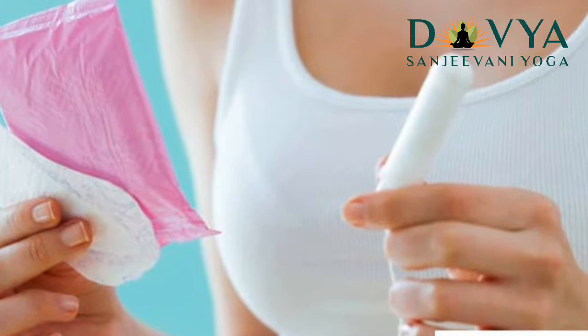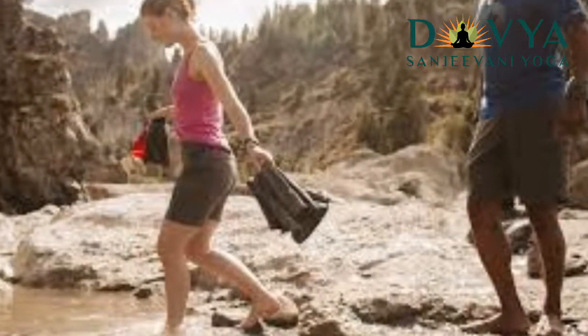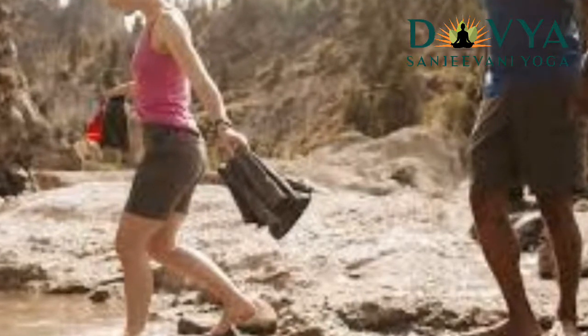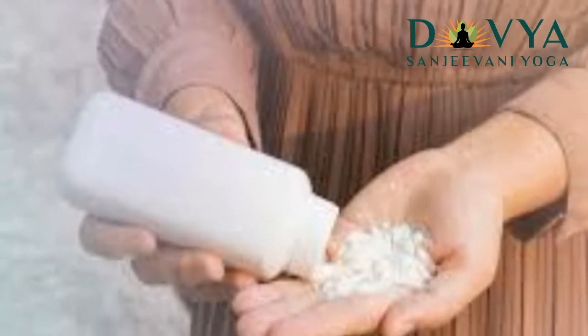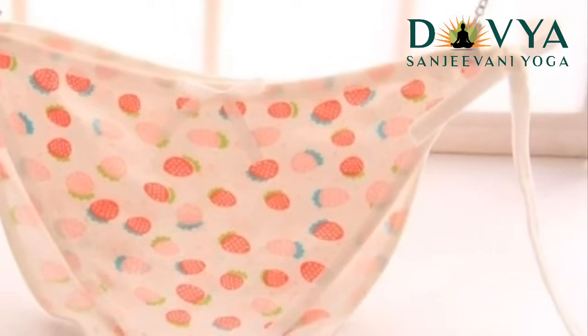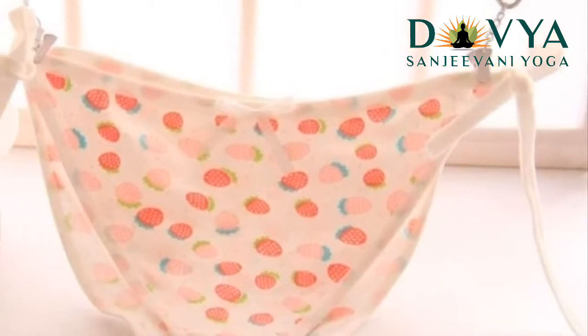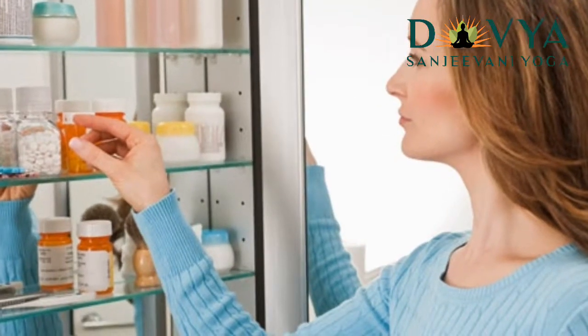Periods bring hormonal changes in the body, which results in alteration of the pH of the vagina. In such cases, a yeast infection can aggravate. Also, yeast infections are known to multiply in excessively moist surroundings. When you have your periods, keeping the vaginal area dry might be a challenge.